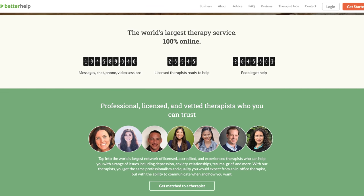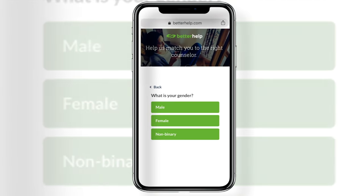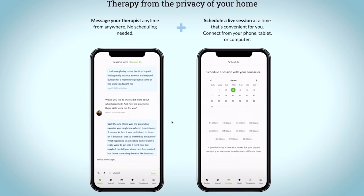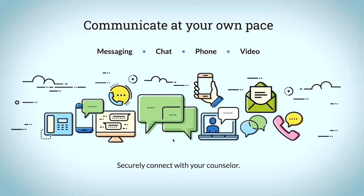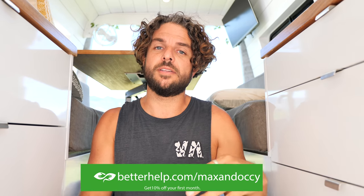BetterHelp has helped over 2 million people live happier, healthier lives. There is a broad range of expertise in BetterHelp's 20,000+ therapist network, giving you access to help that may not be available in your local area. You fill out a questionnaire to assess your specific needs and get matched with a therapist in under 48 hours. You can schedule weekly video or phone sessions, and if you're not meshing with your therapist you can request a new one at any time for no additional charge. It's available worldwide and more affordable than traditional offline therapy. They're offering 10% off for Maxinocchi viewers at betterhelp.com/Maxinocchi.